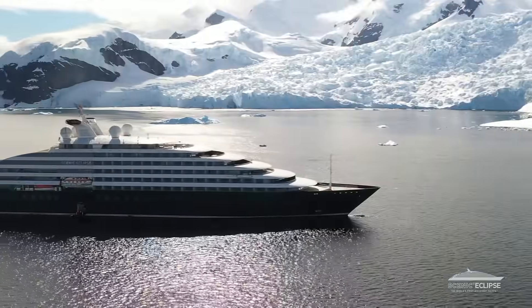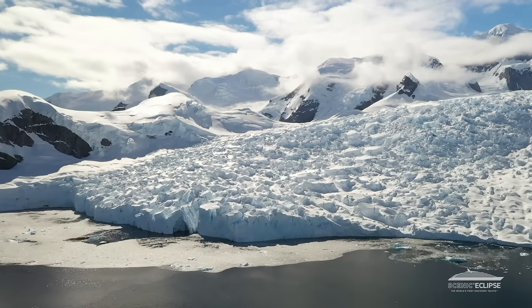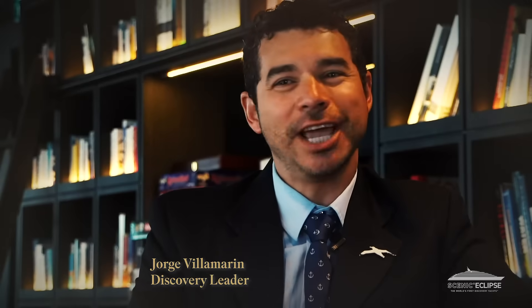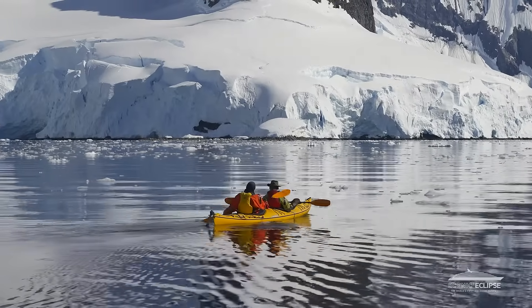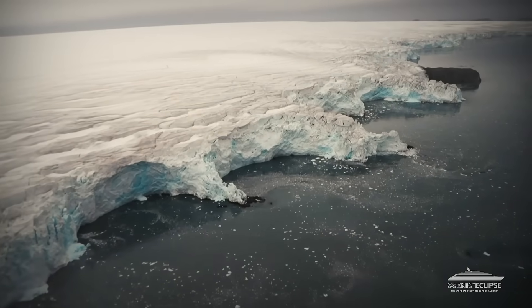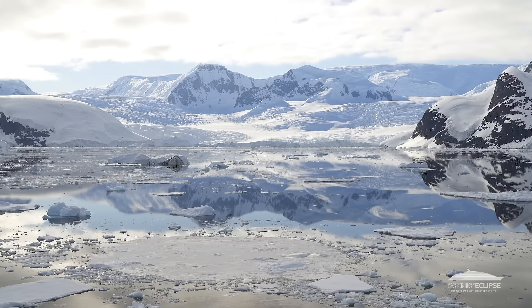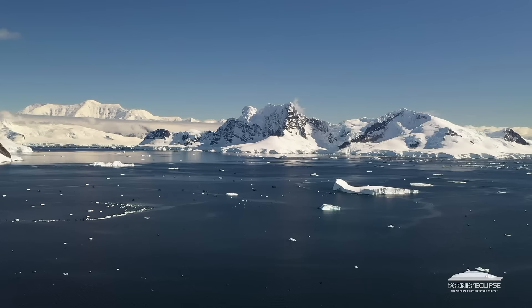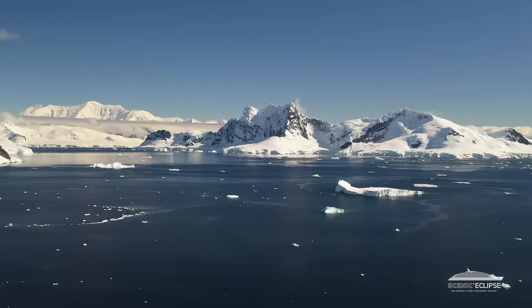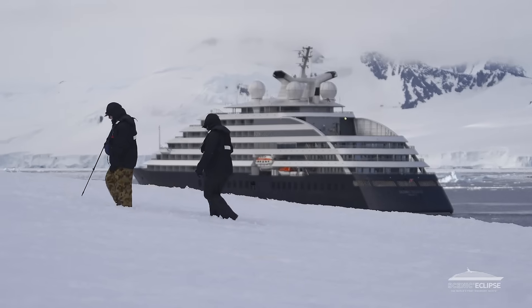Welcome to Antarctica, the last frontier, the seventh continent, the white continent. This is one of those trips that will change your life. I've been coming to Antarctica for about eight years and I keep coming back, because once you get the Antarctic bug, you can't get rid of it. One of the things that amazes me is how pristine, how immaculate this part of the world is. You step on Antarctica and you really feel like you are the first person to be on this land.